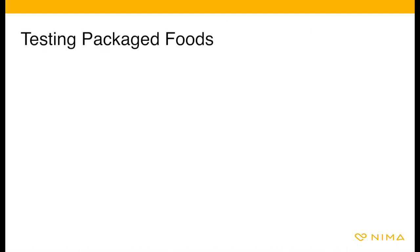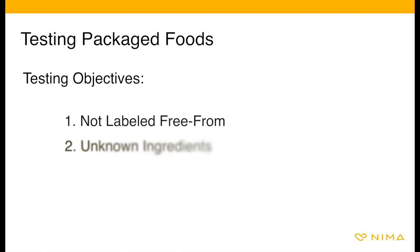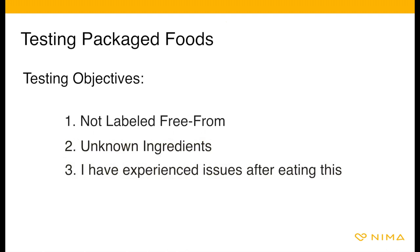When testing packaged foods, think about your objective. Are you testing it because: one, it's not clearly labeled free from; two, you don't know what the ingredients are; three, you have experienced symptoms after eating the item?